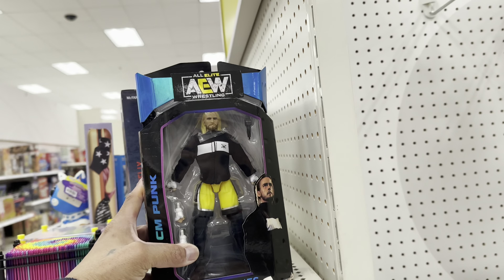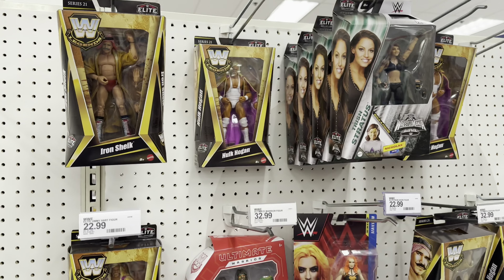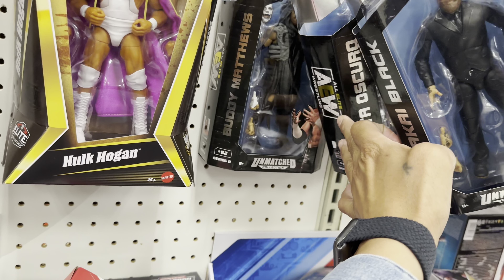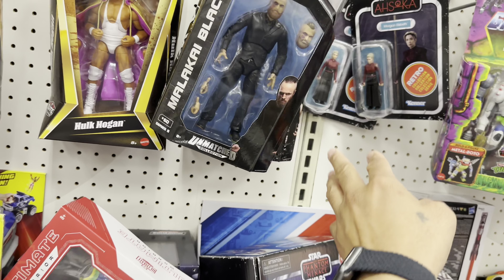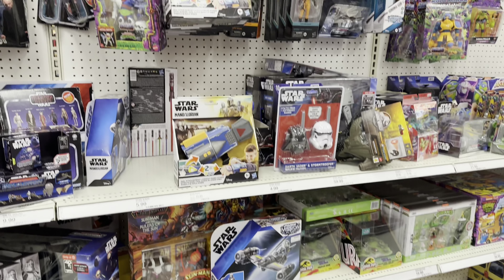Here's a CM Punk — that's new. Wrestling-wise, nothing. Buddy Matthews, Penta, and Aleister Black. But other than that, that's about it.